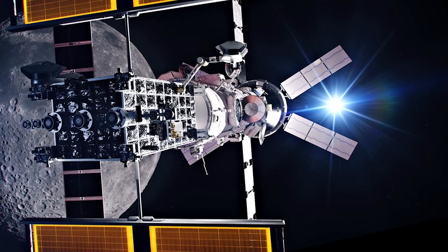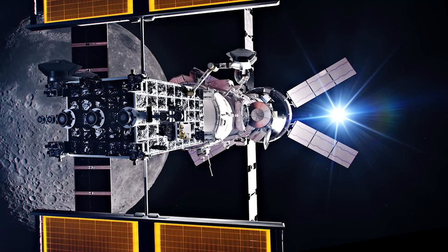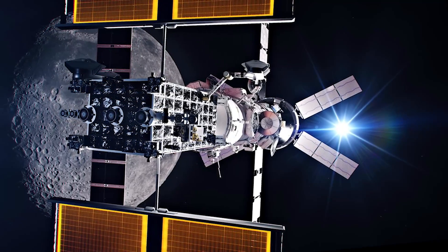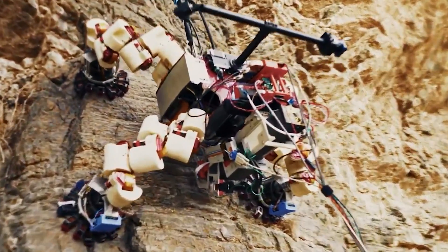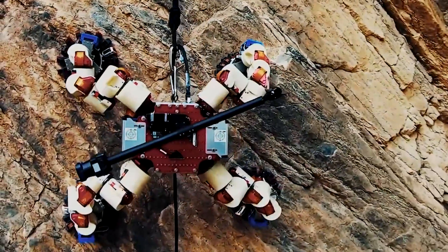Results may improve future technologies that could be used as a tool on the Lunar Gateway space station for upcoming Artemis missions to the moon, and also support improvements in robotic technologies for harsh and dangerous environments here on Earth.